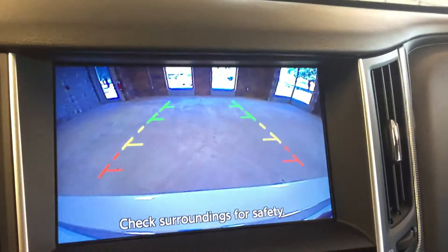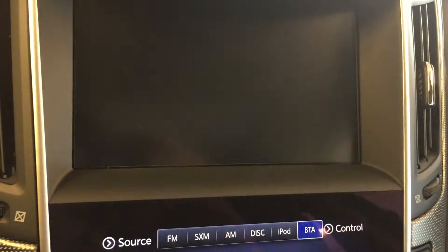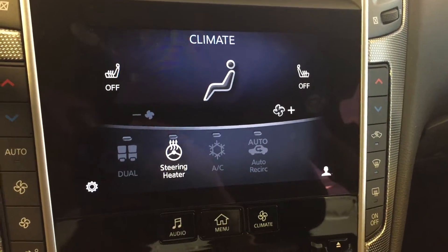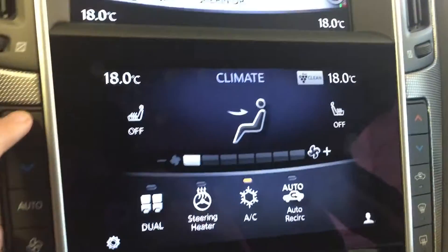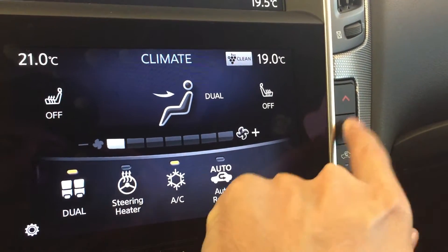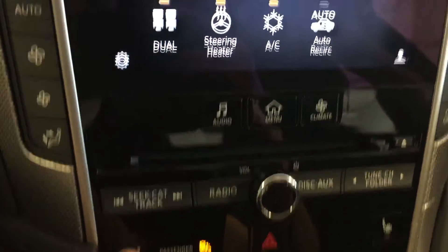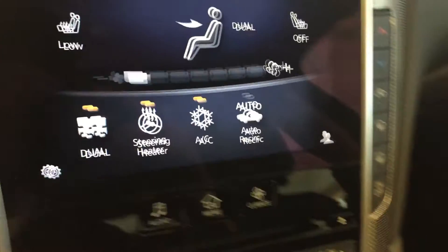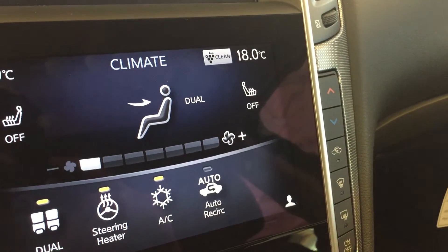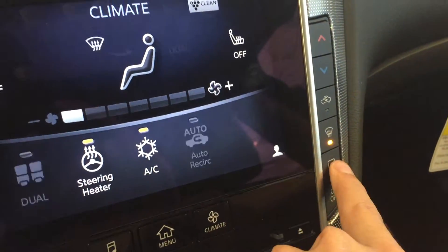We've also got your rear backup camera which appears on the top display. We've also got climate controls for both driver and passenger — separate temperature controls, heated steering wheel, and heated seating for both driver and passenger.